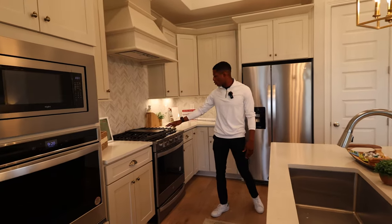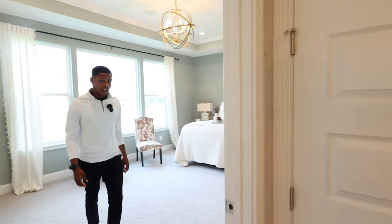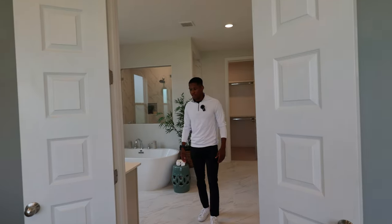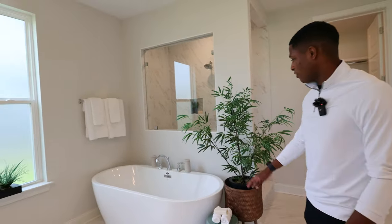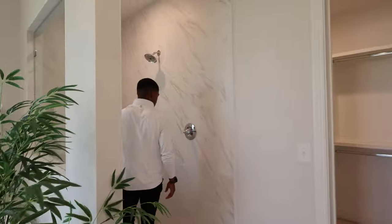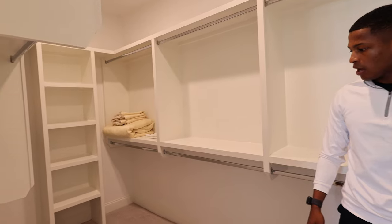Great appliances including a four-burner gas range. The primary suite is massive with a huge open window letting in a lot of natural light, flowing right into the primary bathroom. You have double vanities, a makeup station, a freestanding soaking tub, and an enormous walk-in shower — no door, tons of space, with room to add an additional showerhead. There's also an enormous walk-in closet space.